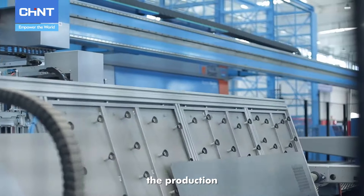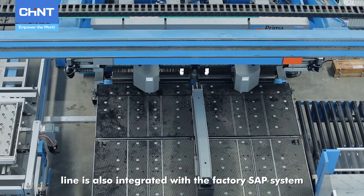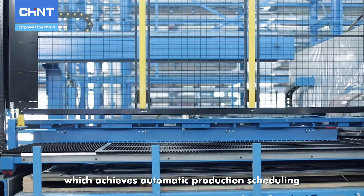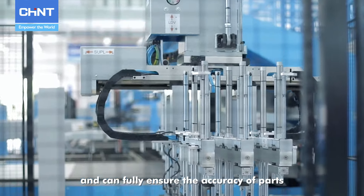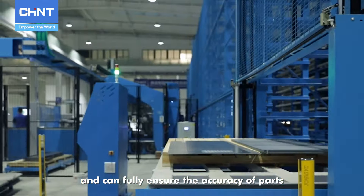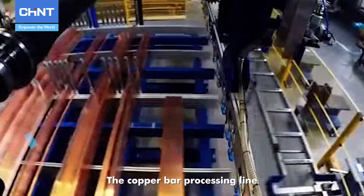At the same time, the production line is integrated with the factory SAP system, achieving automatic production scheduling and less manned management, and can fully ensure the accuracy of parts.